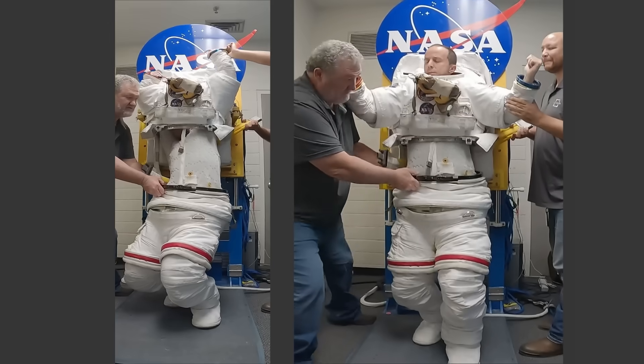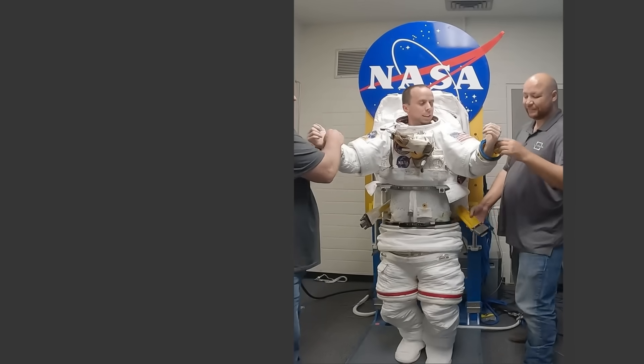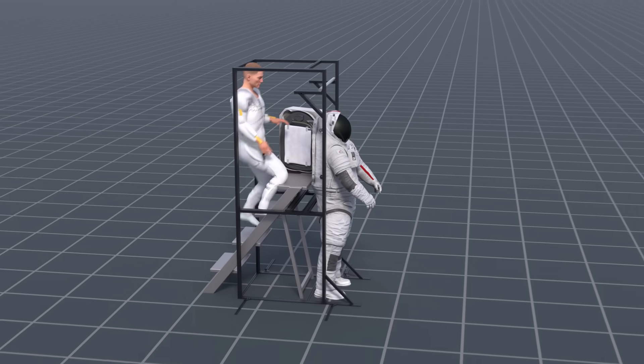You'll even get a chance to see me put on one of these suits. Then we'll take a quick peek at the next generation suits being designed by a private company.